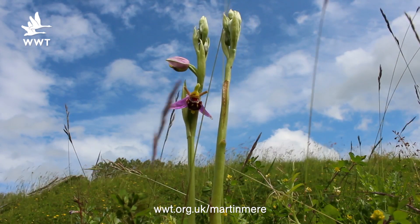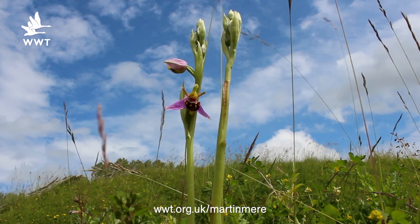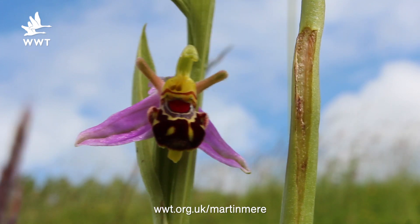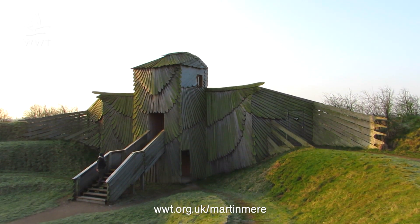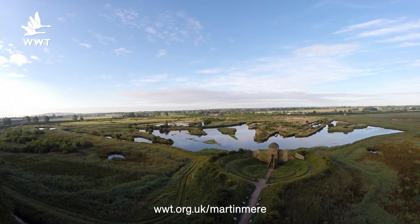This time of year we've got the beautiful bee orchid which is growing up close to our iconic harrier hide. The bee orchid is an absolutely beautiful plant — it mimics a bee so it tries to attract them to it, the bee latches on and it pollinates the plant. The harrier hide is the perfect place to view our reed bed and it's fantastic to see all the different birds using the wetlands there.